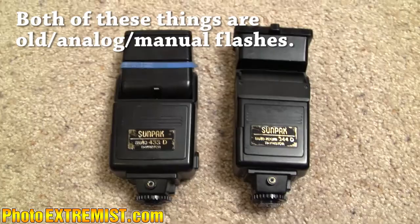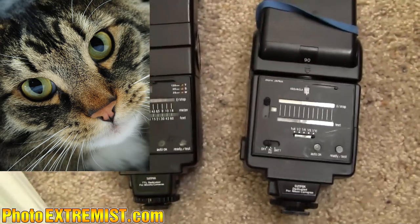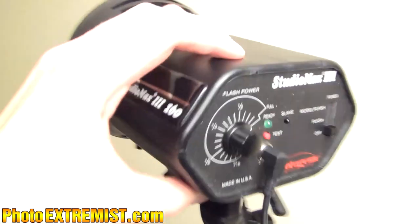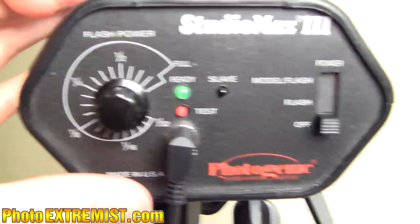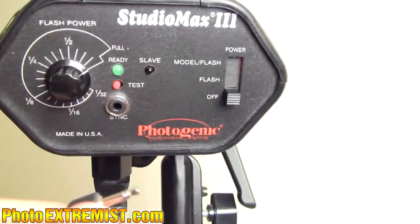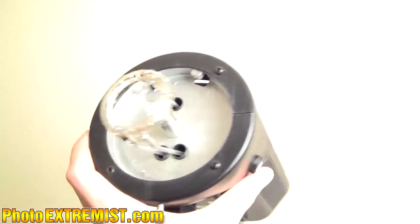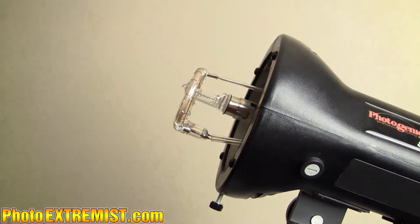Next I have two flashes, both running on batteries. One is a Sunpack Auto Zoom 344D. The other one I use more frequently is the Sunpack Auto 433D. I also have a studio light that you can plug into the wall so you don't have to worry about it running low on batteries. I use this inside and whenever I go somewhere to photograph something, I'll bring this along because it's 100% reliable compared to flashes where the batteries could go dead. It's also the brightest light that I have.